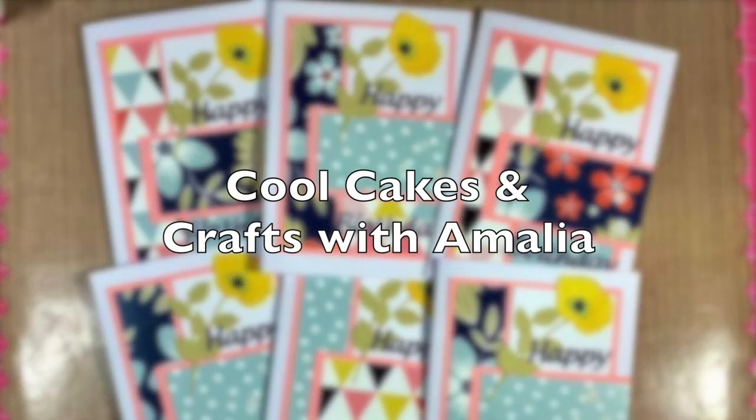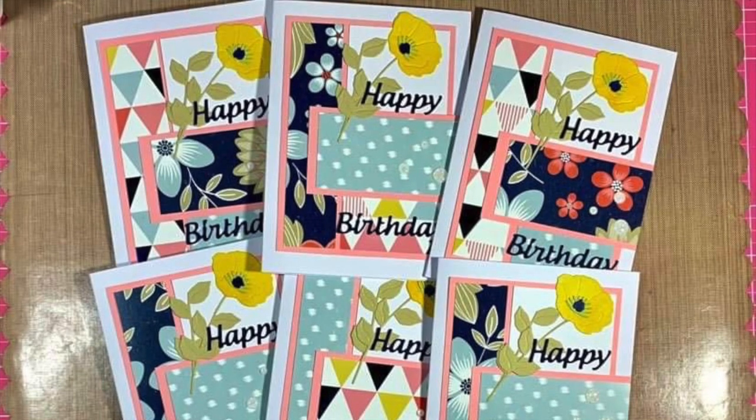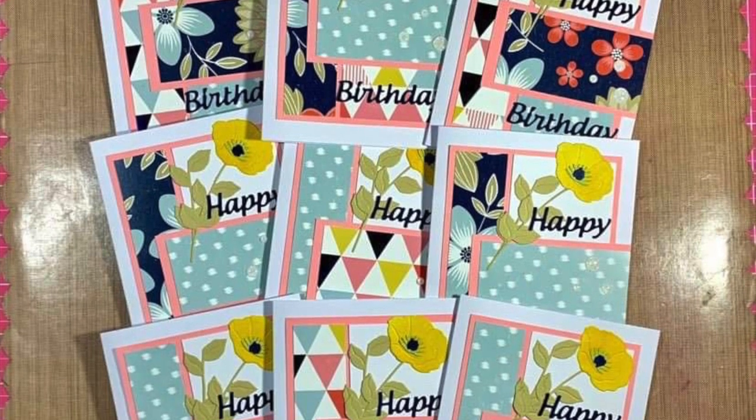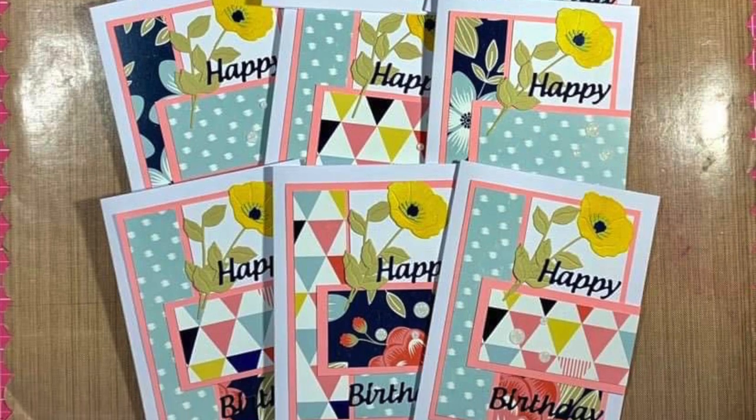Next up is Amalia from Cool Cakes and Crafts with Amalia, and this month she has continued to use her new paper pad. I love those bright fun colors and her floral die cut.